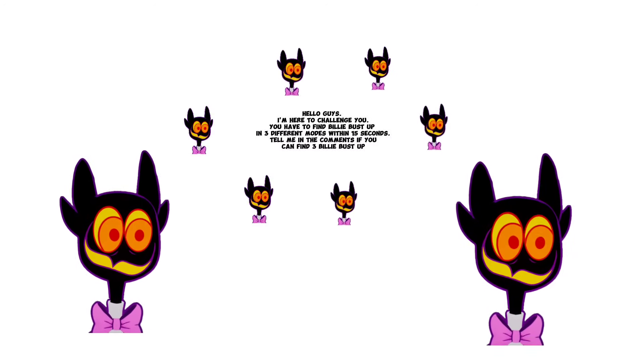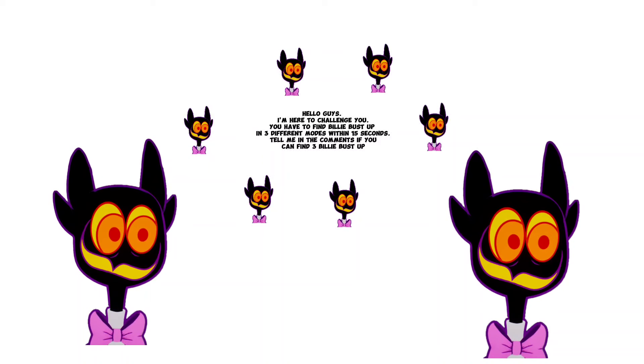Hello guys. I'm here to challenge you. You have to find Billy Bust Up in three different modes within 15 seconds. Tell me in the comments if you can find three Billy Bust Up.